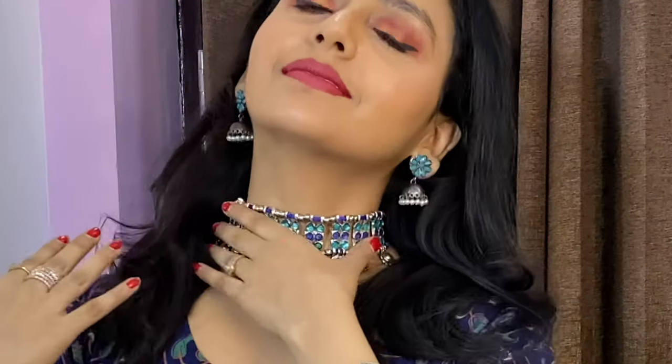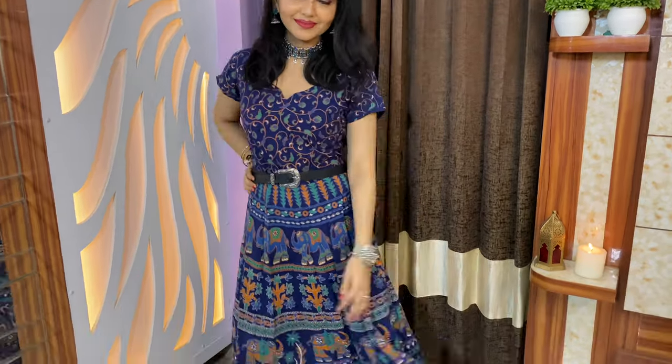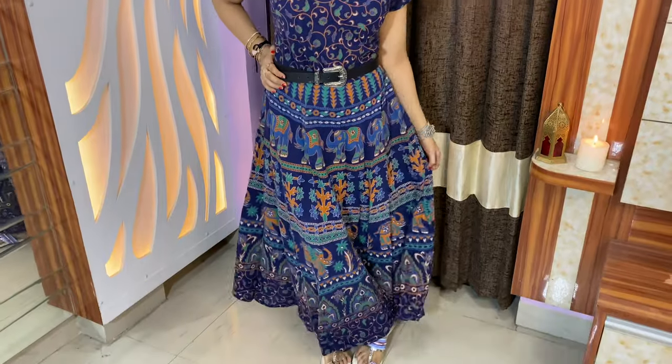This is my favorite indo-western outfit because of the jewelry — the earrings and bracelet are from Global Desi. The choker is from Amazon, absolutely matching with this gorgeous simple dress I bought from Ahmedabad. I added a belt to give it a fitted look.